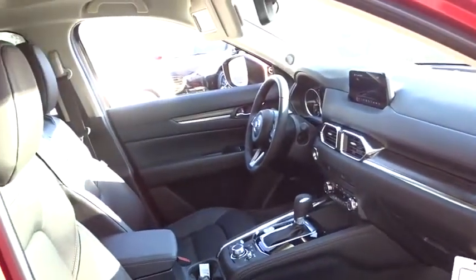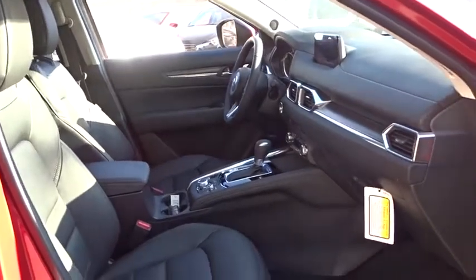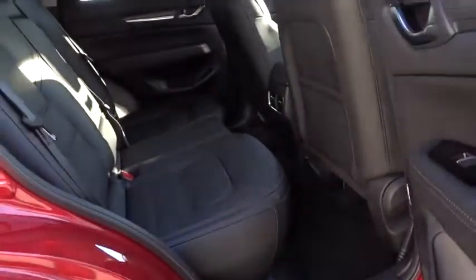Power windows, rear window defroster, trip computer, electronic stability control, tachometer, overhead console, brake assist, panic alarm, remote keyless entry.